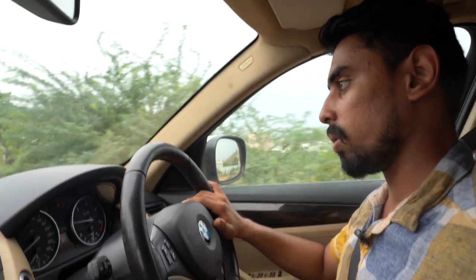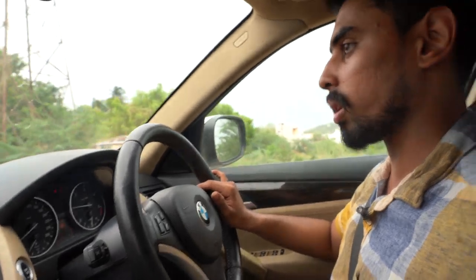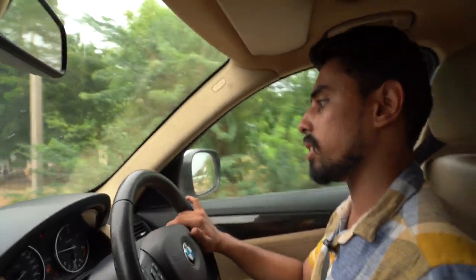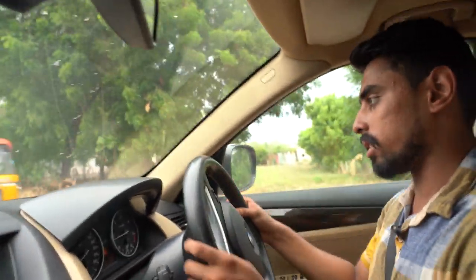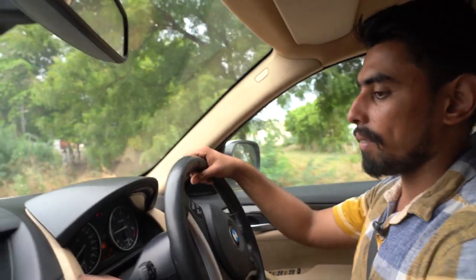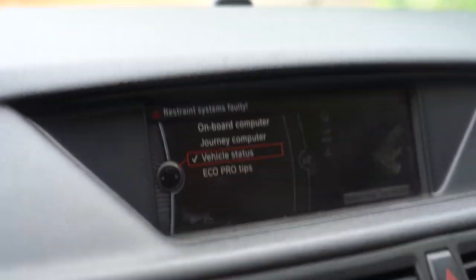This is the BMW E84, which is the X1. First, we have an iDrive. The iDrive is the infotainment system.